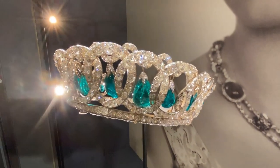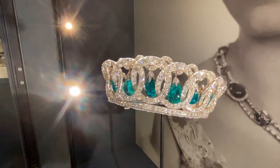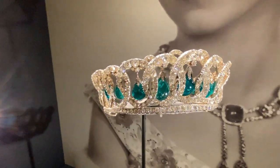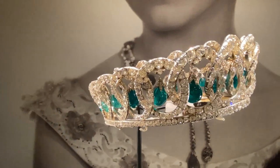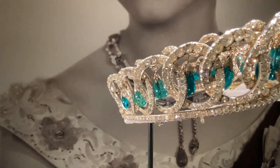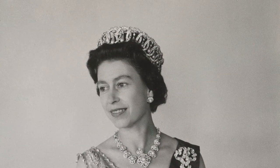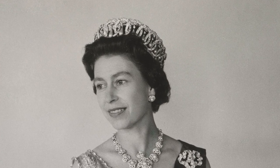can actually be removed from these diamond interlocking circles and substituted for pendant pearls. Not only that, but the tiara can be worn with no suspended jewels between the circles, so it's fully adaptable and has been worn in all those ways by Her Majesty throughout her reign.